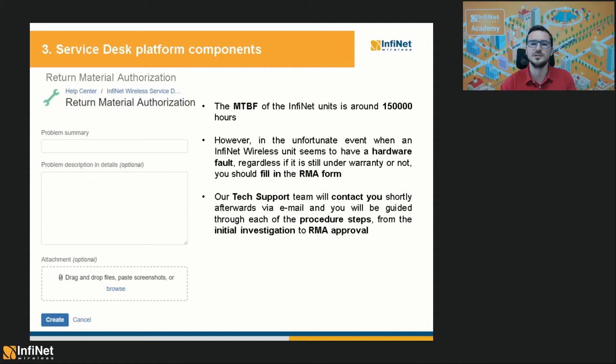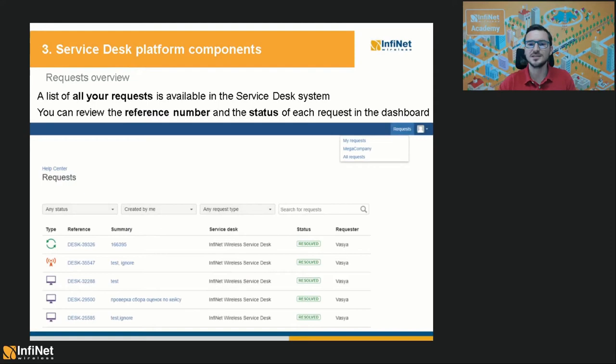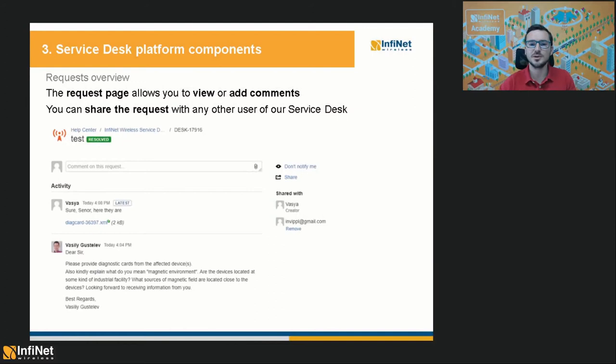By using the Service Desk platform, you will have access to your entire request history. You can view all cases that you were involved in or list them by company. You will have access to other people's requests as long as they work in the same company as you do. You can also filter the requests by status and type. By clicking on any of the requests, you will open the request page, which allows you to view or add comments and share the request with any other user of our Service Desk platform.